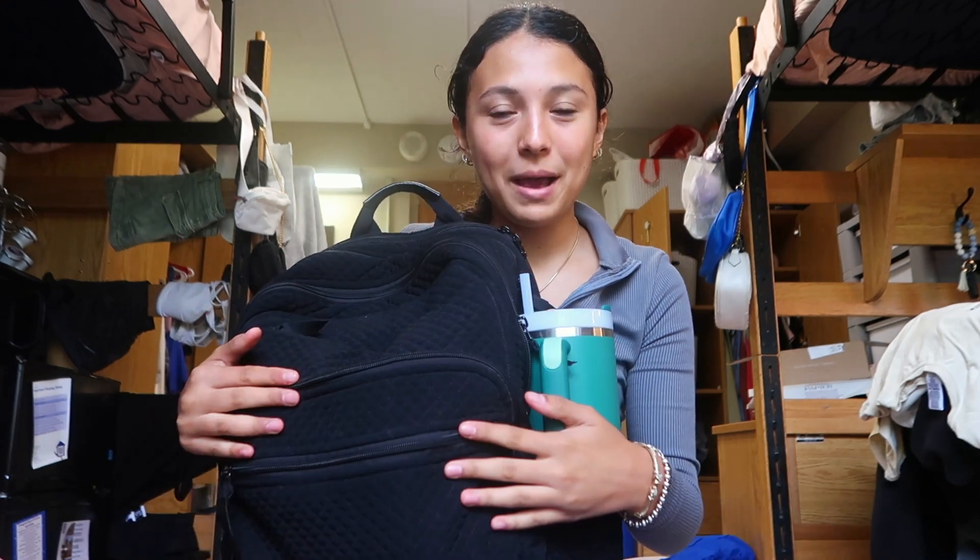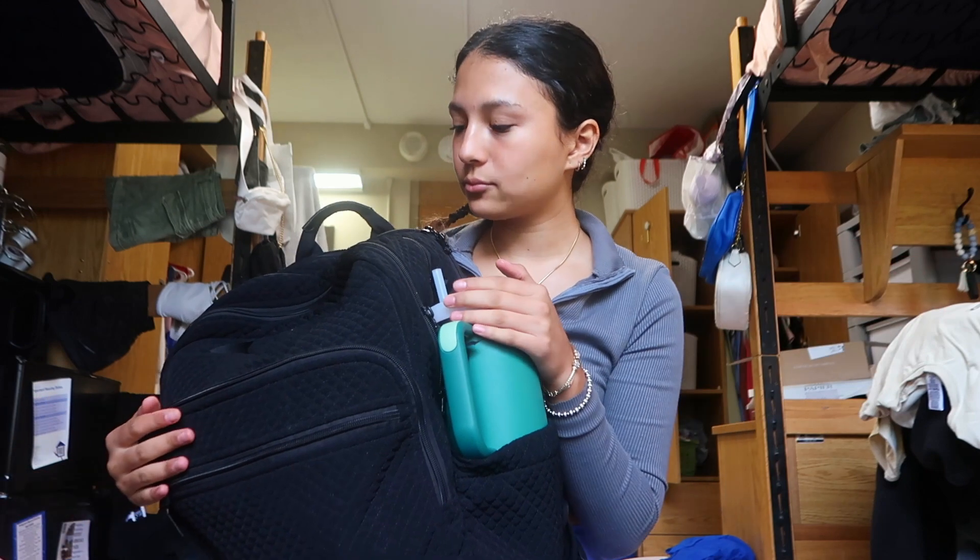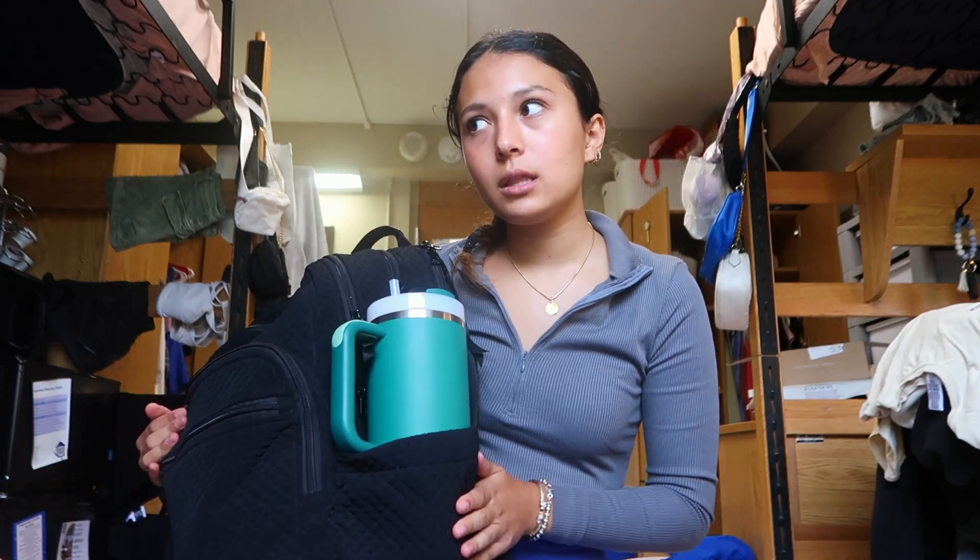Let me know if there's anything I should add because I'm still trying to figure things out. So this is my backpack — it's from Vera Bradley, just like the quilted one. It's really cute, holds a lot, has a lot of compartments, so that's why I got this one for college. First thing in the side pockets I have is my Stanley cup.